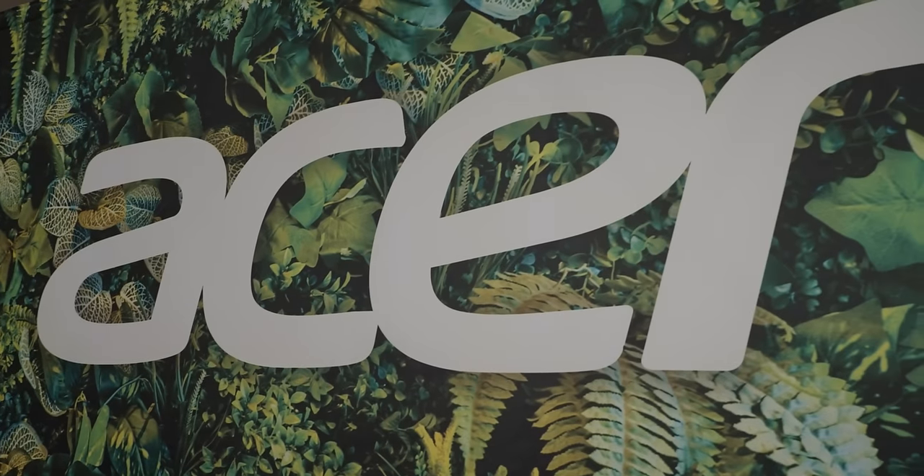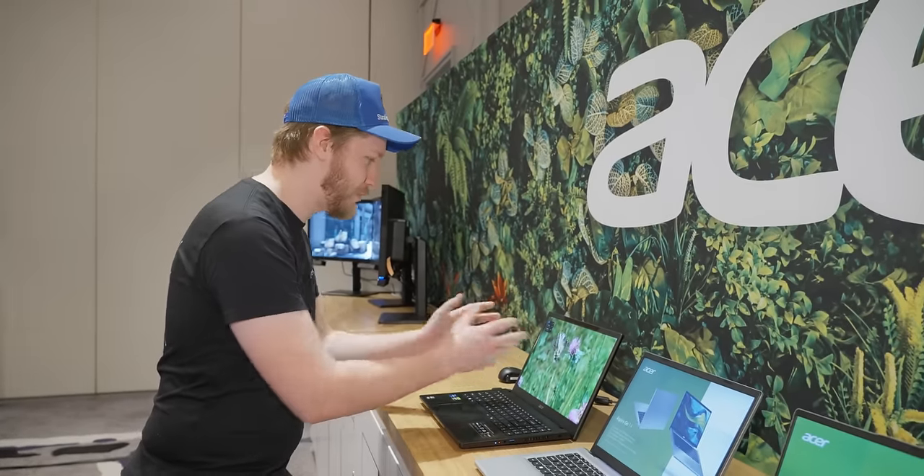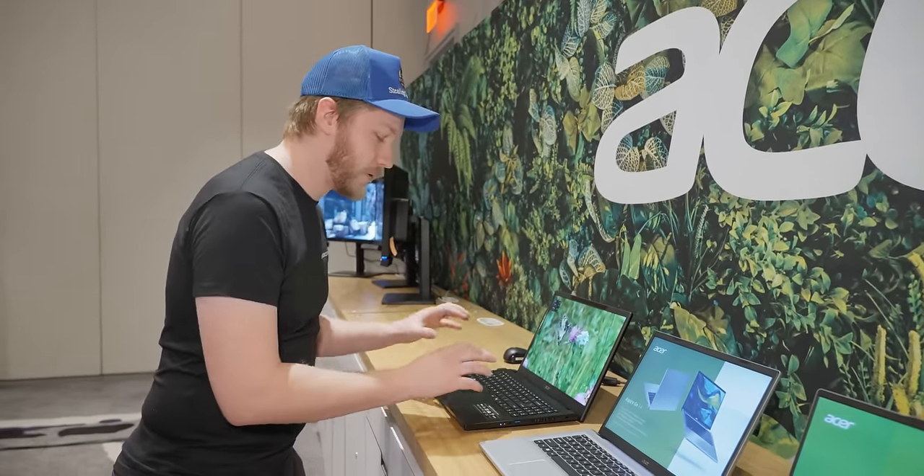We're here with Acer at CES 2024 to check out a whole whack of laptops and even a monitor. We're just going to throw them all straight at your face, just like this laptop right here is throwing 3D stuff straight at my face. It is so cool.